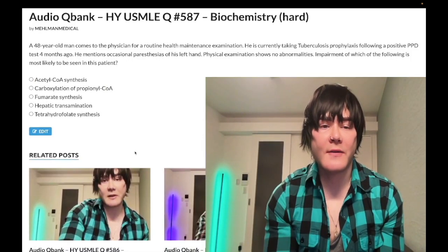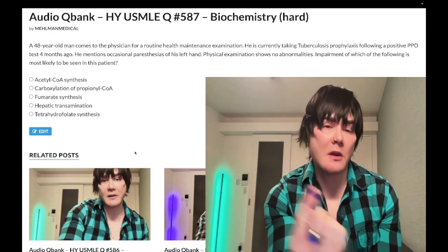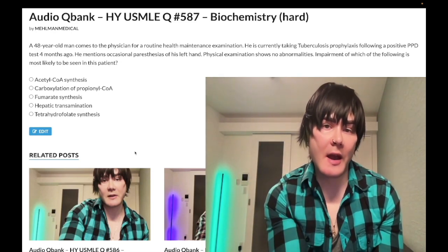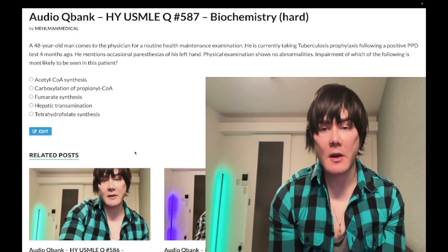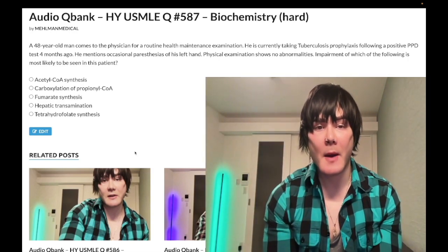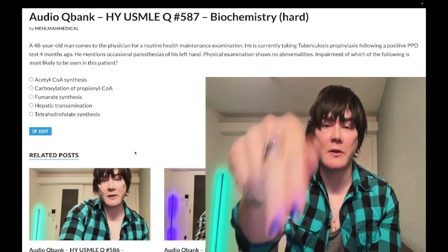How's it going guys? We have a very difficult question for biochemistry for step one. However, the association with pharmacology is exceedingly high yield. So before we get started, please subscribe to my channel and give the video a like. Find me on Instagram at melman_medical. Find me on Telegram — links to the Telegram group and channel right down below.